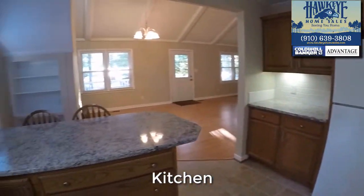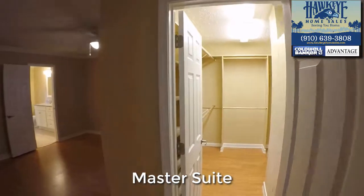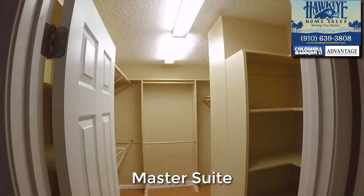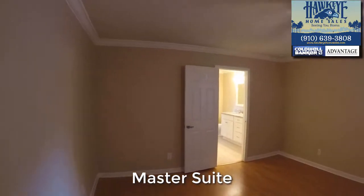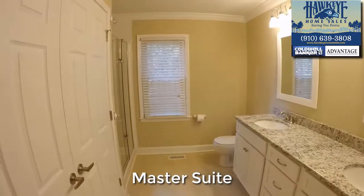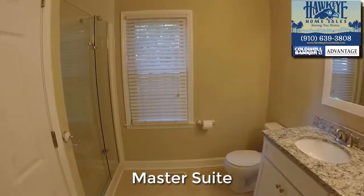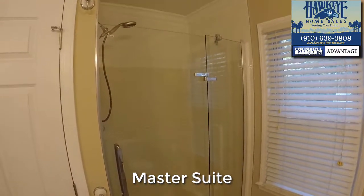All appliances you see here are included. The master suite is conveniently located off the living area and has a huge walk-in closet, continued hardwoods in the bedroom itself, and is attached to a spacious master bath with new dual sink and vanity granite counters. Subway tile accents the shower with an updated, beautiful glass door.